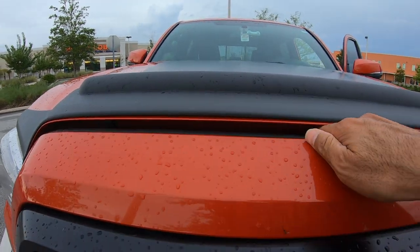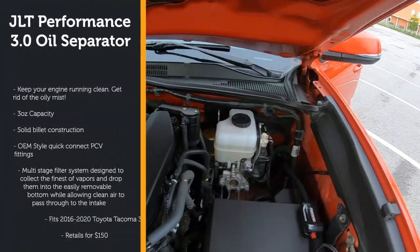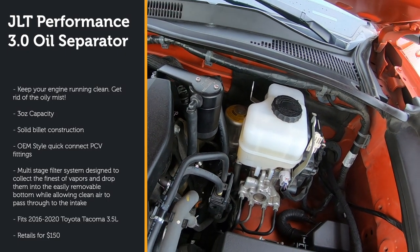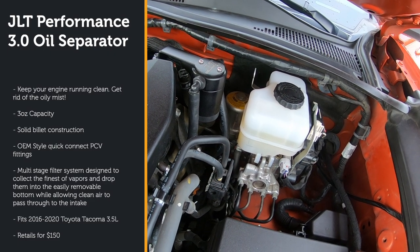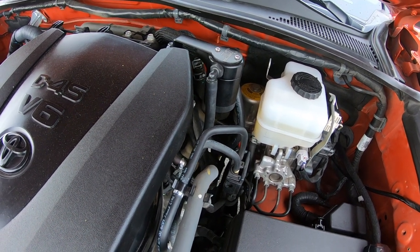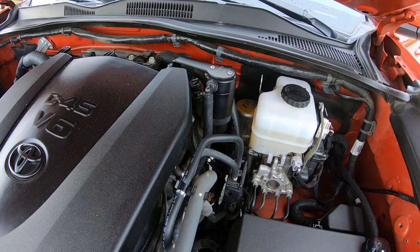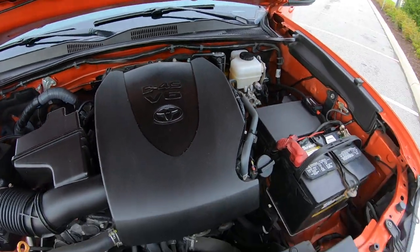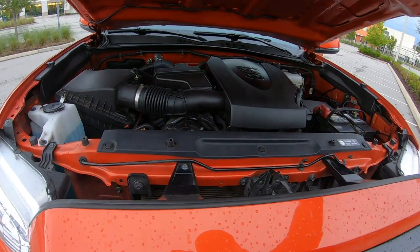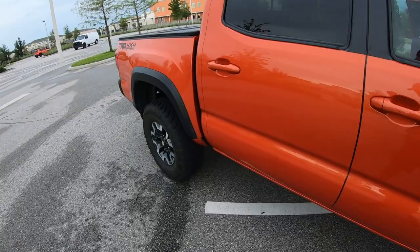I already did a video on the oil catcher and I'm going to do a follow-up on what's been collecting inside it — I'll put a link in the description. I highly recommend it. When you see the gunk it catches you'll understand why it's needed — it really should be stock on every vehicle manufactured. I did dump a little out after about two weeks and it's just disgusting what's in there. Check out that video if you haven't seen it.